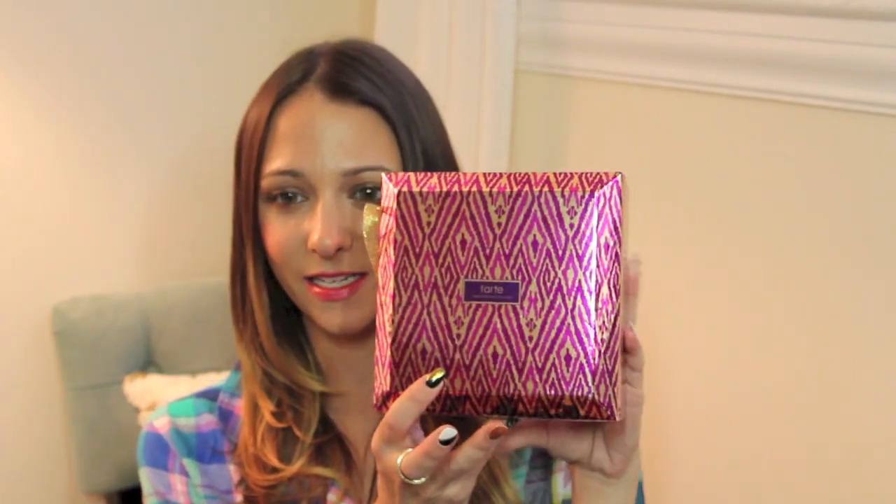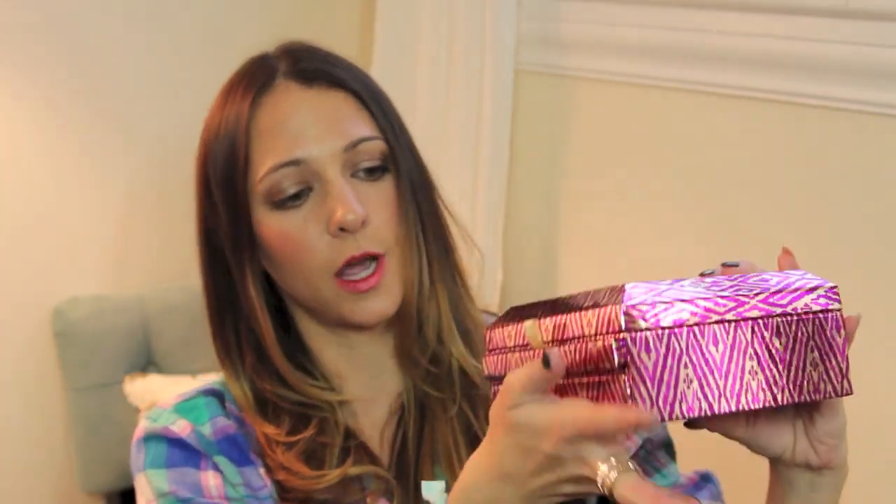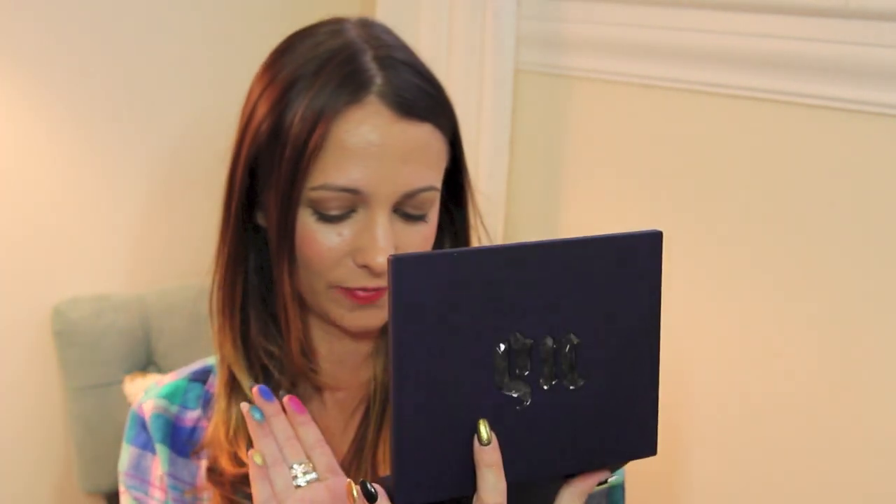I got a new nail polish — I wanted a black because I didn't have a good black, so I got Essie Licorice. I actually just got my nails done, so I already have them painted. I love Essie, big fan. I also needed a new Milk eye pencil — I was in the NYX aisle and saw the jumbo pencils, and I was like I don't have a Milk. I used to love this for inner corner, so I picked that up too.